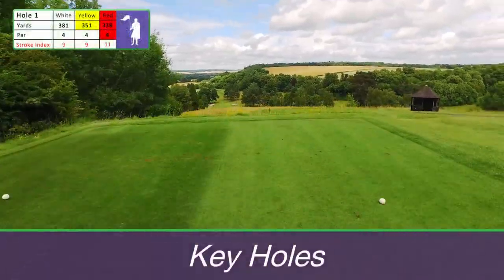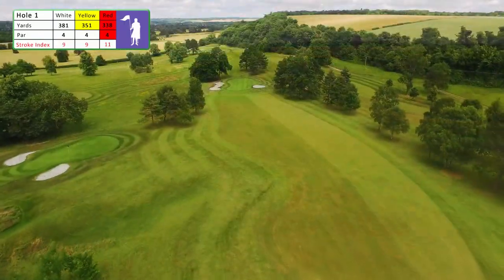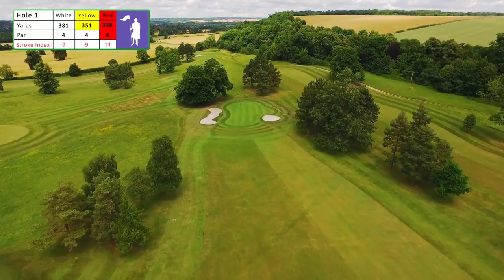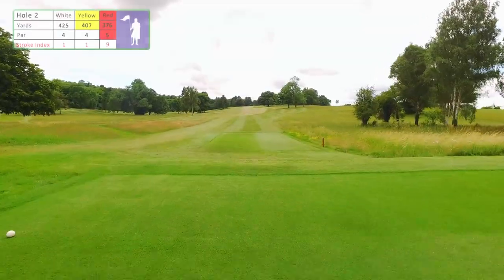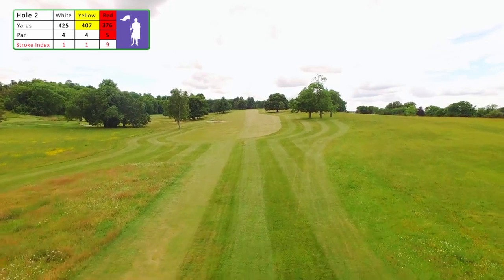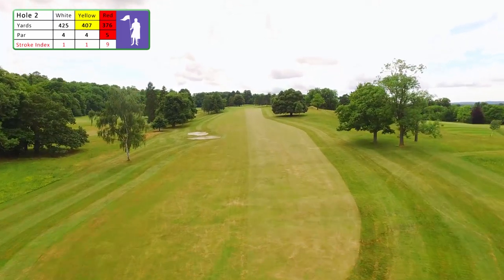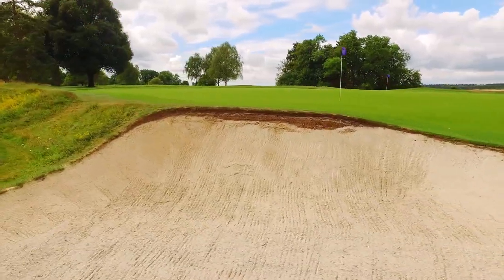The first is one of the most spectacular opening holes in the southern counties. A well-struck drive down the left side leaves a short approach to the green which slopes from front to back. The second is a long par 4 for men and a par 5 for ladies. A good drive finishing on the left side of the fairway will still leave a long approach to an elongated, tricky and well-guarded green that slopes from right to left and back to front.